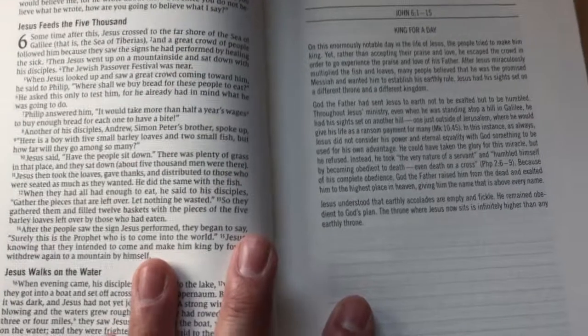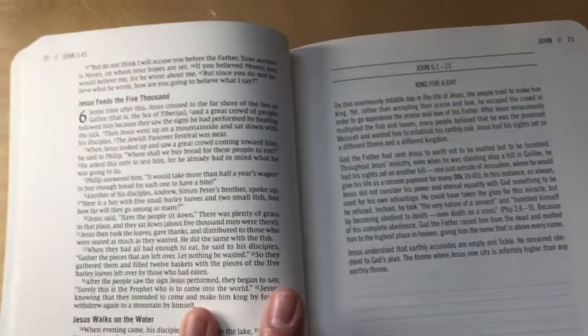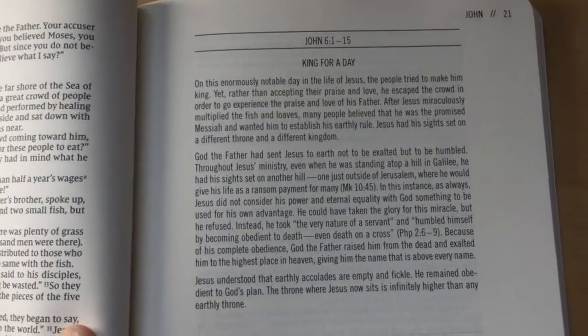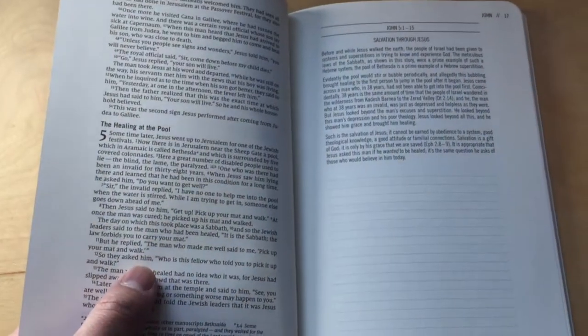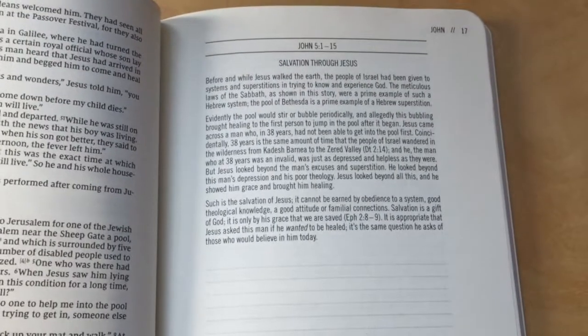Let me see what it looks like between chapters. You can see they do section headings — Jesus Feeds the 5,000, and then here is King for a Day, which looks like an article. So it looks like there's going to be text on one side, and towards the beginning or end of chapters, there are going to be articles.